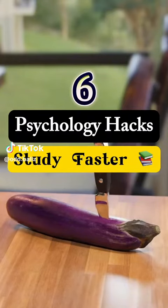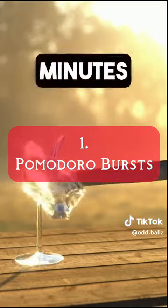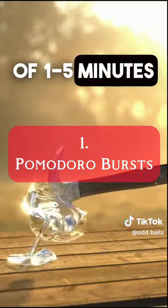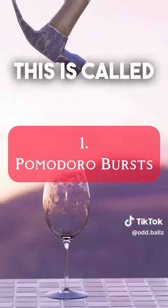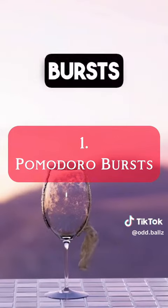Six easy psychology hacks to study faster. Number one, study for 20 to 25 minutes. Take short breaks of one to five minutes and then repeat. This is called the Pomodoro Technique. Our brain remembers information better in small bursts.